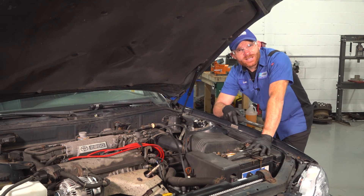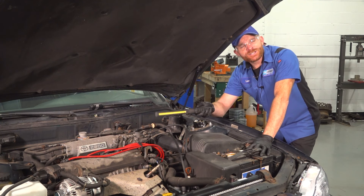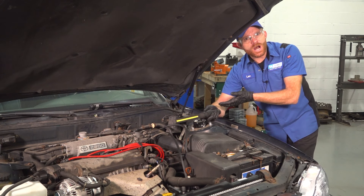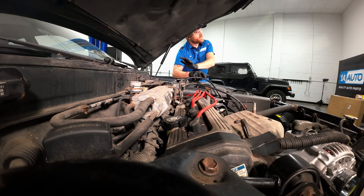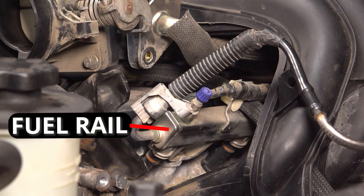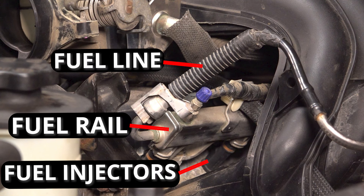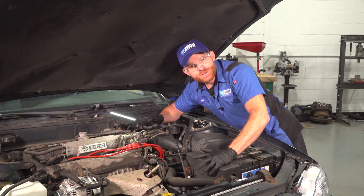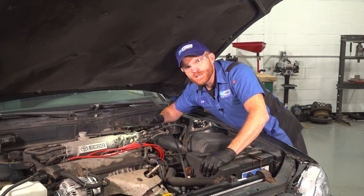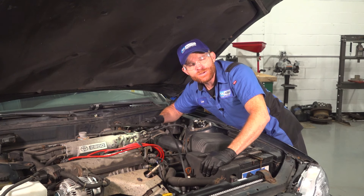There's fuel vapor in the air. This vehicle has an issue with starting, and I can also smell fuel. This has been a common problem on fuel-injected vehicles. Under the hood, you want to pay attention to areas along the fuel rail, the fuel injectors, or a fuel line. These are all common areas that could potentially have a leak. Even if the vehicle's been sitting, you might still find fuel vapors.